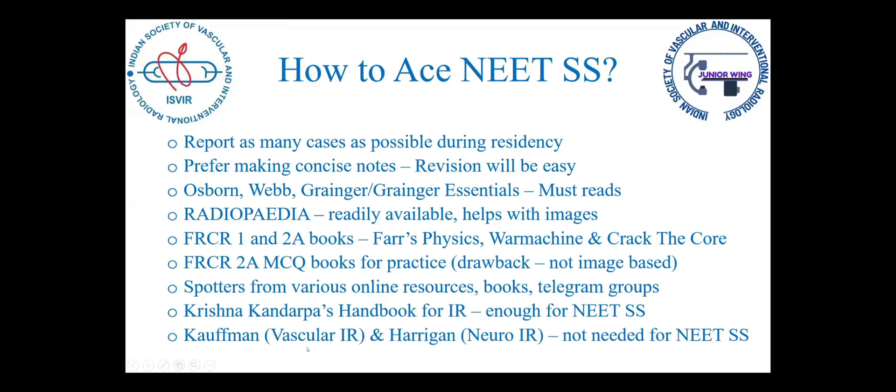For the IR part, I found Krishna Kandarpa useful. You need not go for Kaufman for vascular IR or Hargan for neuro IR — I might suggest those for INIS, but for NEETSS, I don't think they are needed.